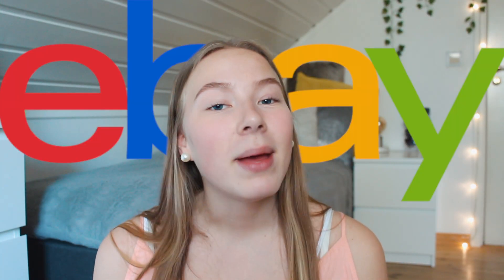Hey guys, so as you probably could tell by the title, I'm doing an eBay haul. I just wanted to mention that I'm now really aware of what cheap prices means. For a month straight at school we had lessons about sustainability, child labor, and working conditions. When prices are that low on eBay, it's probably because workers don't get fair pay. So I'm really aware of that and I definitely don't buy as much stuff as I did before.